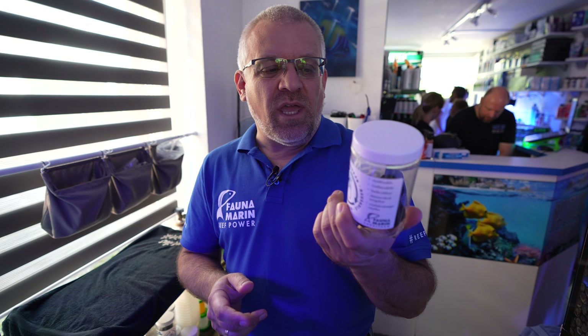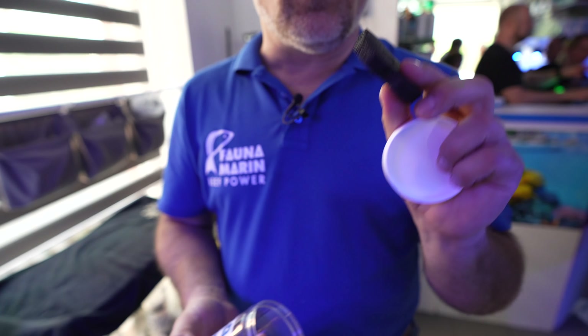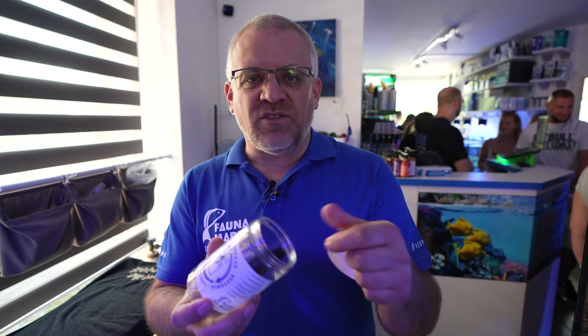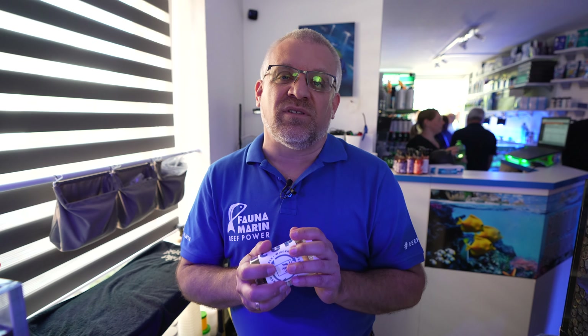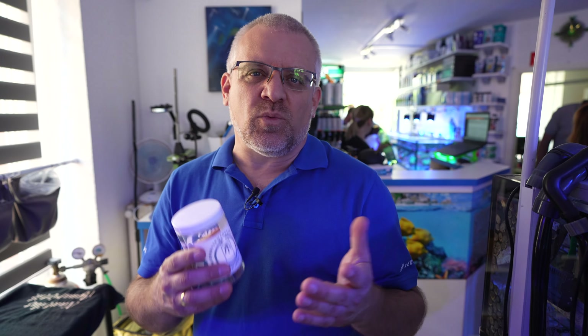One development at Fauna Marin is reusable boxes for coral shipping. Our coral farm uses containers with memory foam that can be reused 20 to 30 times to transport coral frags. Stores use them for customers, who bring them back on their next visit. We try to eliminate plastic bags that might end up in the ocean and damage coral reefs — we use plastics, but we use them repeatedly, and that's how we understand sustainability in this hobby.